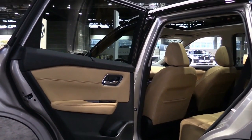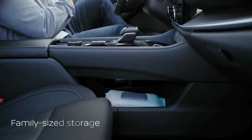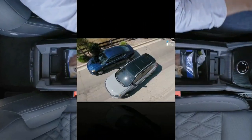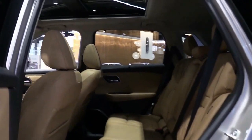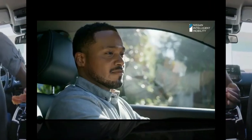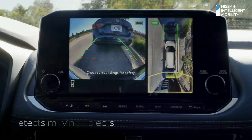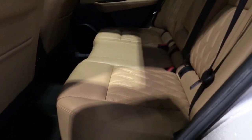The new 2022 Nissan X-Trail makes its debut. The new Nissan X-Trail SUV will arrive in Europe next year with hybrid technology. The next-generation X-Trail has been unveiled at the Shanghai Motor Show and is set to go on sale in Europe early next year, powered by Nissan's e-power hybrid powertrain from launch.